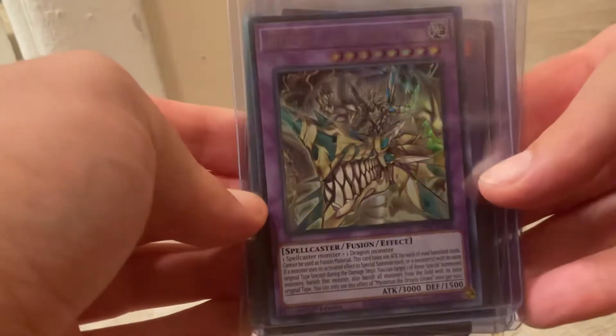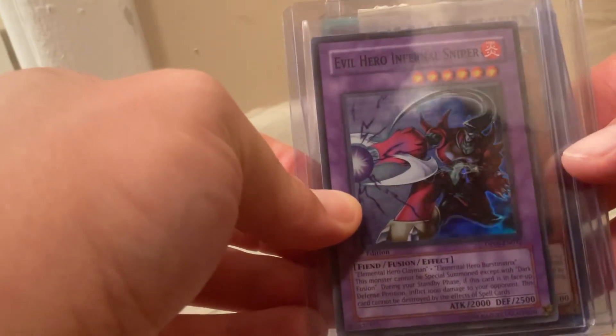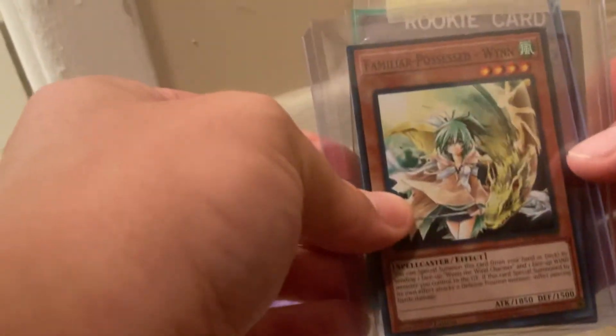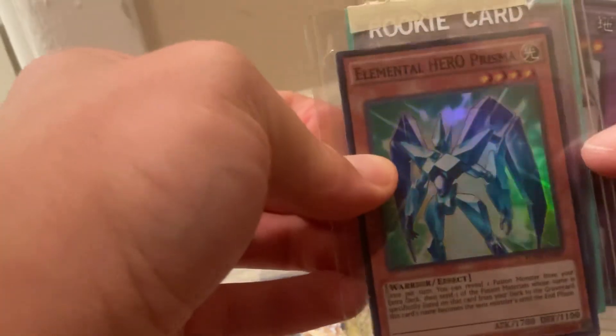If you guys enjoyed this video, give it a like. Please subscribe. So we got this card, then we got Elemental Evil Hero Spin — then we got this card here, then we got this one here. I'm going to be using these in my Elemental Hero deck that I'm working on.